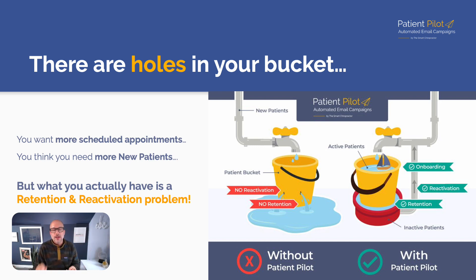If you have no bottom on your bucket and all the water is falling out, it doesn't matter how much you pour in the top. All those new patients are going to fall out the bottom — resulting in practice stress and a schedule that is never full. With Patient Pilot, we want to patch those holes and give you a solid bottom for consistent reactivations, better retention, and more water in the top to fill your bucket. You have everything you need right now — you just haven't taken advantage of automated campaigns.